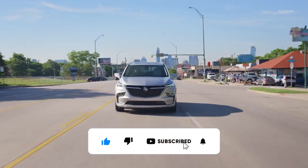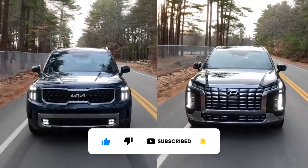So, there you have it. If you are interested in midsize SUVs, then you must check out this video. See you there.